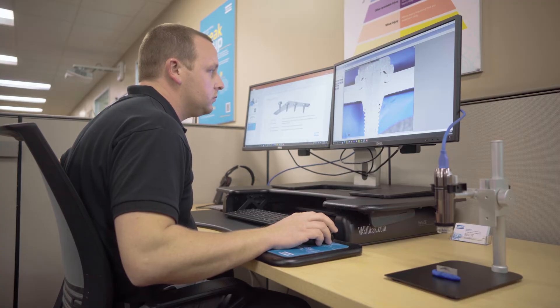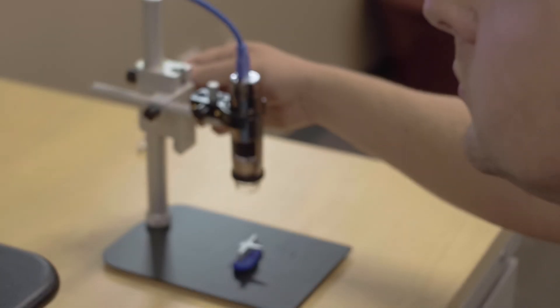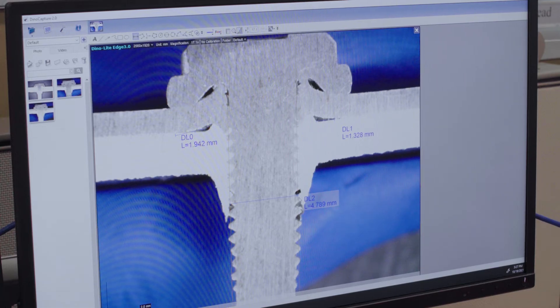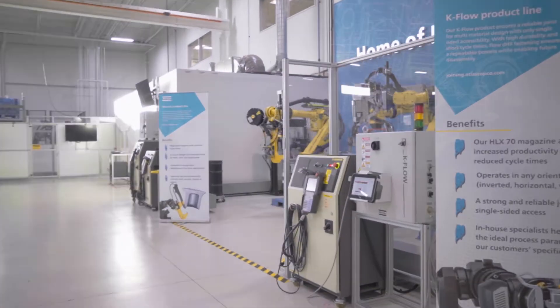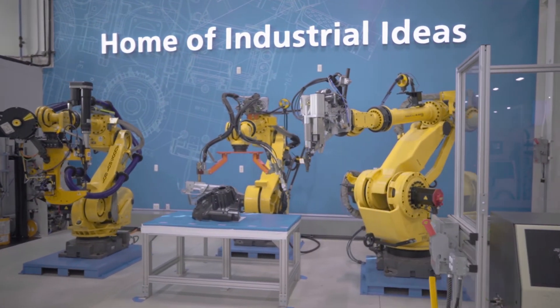Here at Atlas Copco, we can integrate different joining technologies to a unique solution that is ready for serial production. This includes not only our core technologies but also technologies within our Atlas Copco divisions.